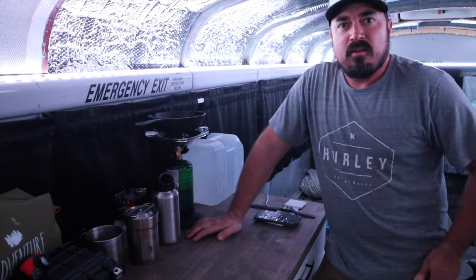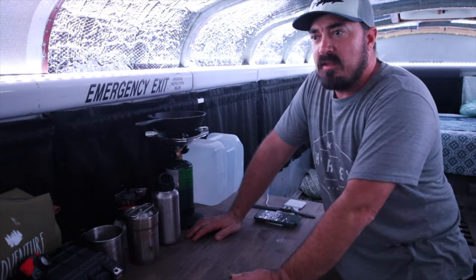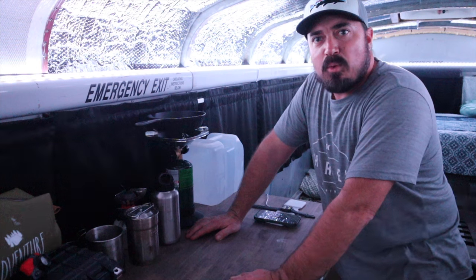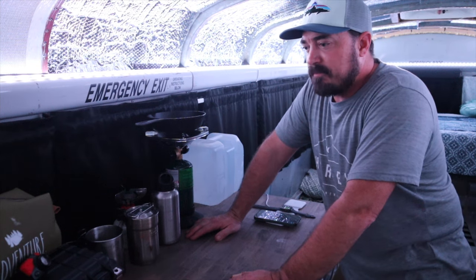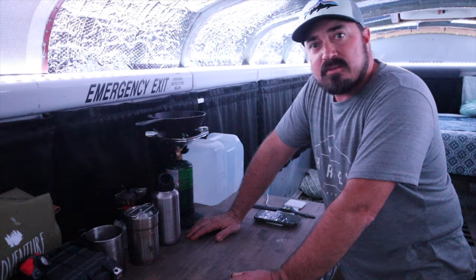Well guys, I'm about to shut these lights off and the air conditioning and get this generator turned off — I'm calling it a day. I'm pretty tired. It's been a long day. I worked all day and then came home and threw some stuff together to come out here and take a quick camping trip. So I'm going to call it a night and I'll see you guys in the morning.